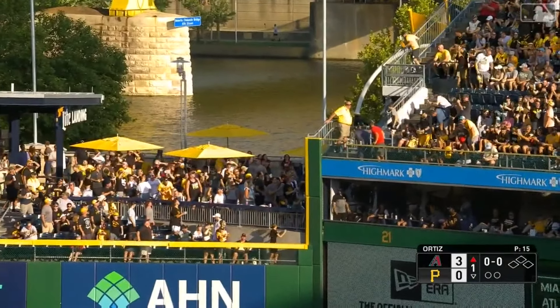Bell sends one out toward deep right center field — a long way back — and off the back wall, it's a home run! A three-run home run for Josh Bell. Josh Bell is on fire — that is his fifth home run in his last six games. Josh Bell joins the party, way back and gone. Welcome to the Diamondbacks, Josh Bell.